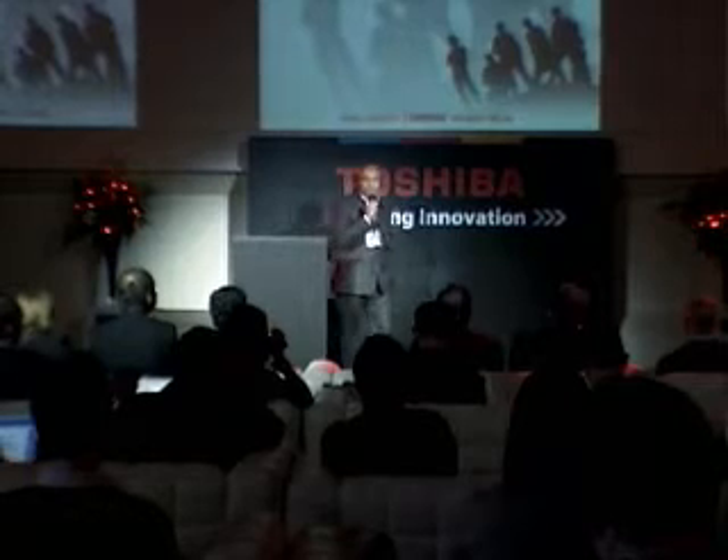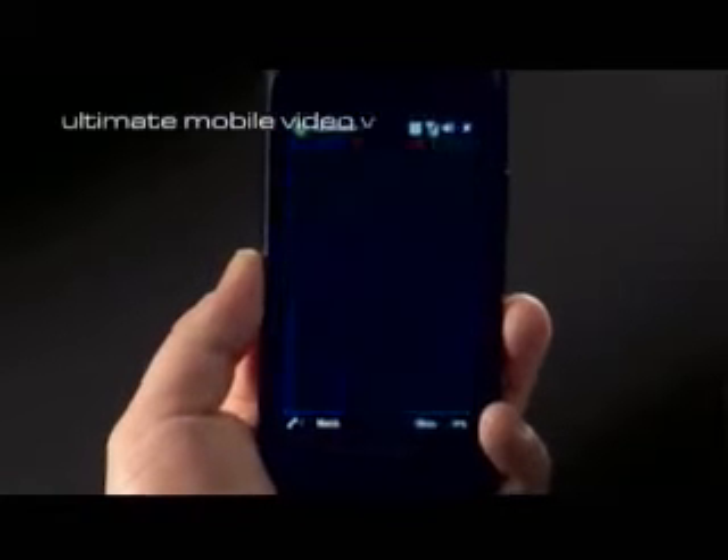So what do consumers actually want? The head of the company's UK Mobile Communications division says Toshiba conducted extensive market research when building this device, but the form factor and marketing show more than a passing resemblance to Apple's iPhone.